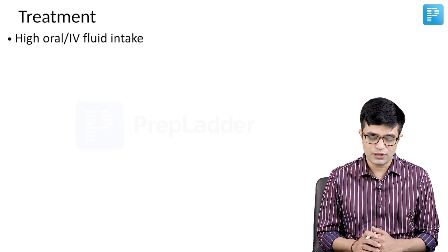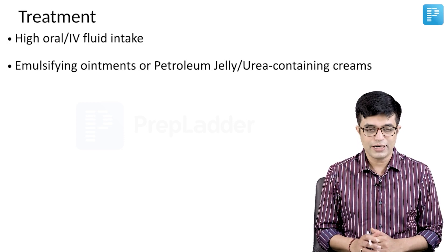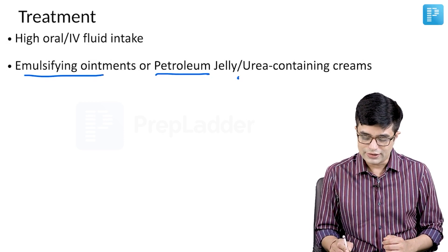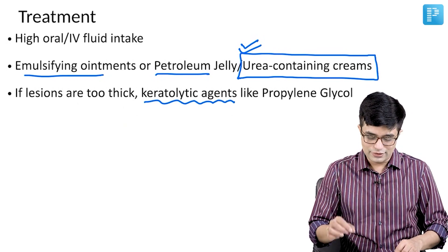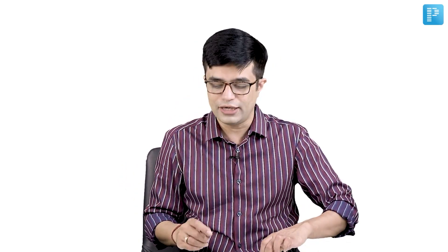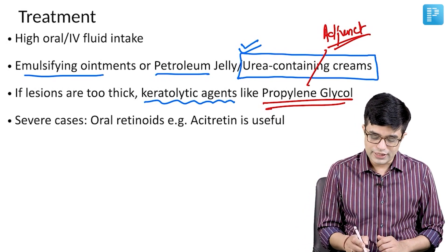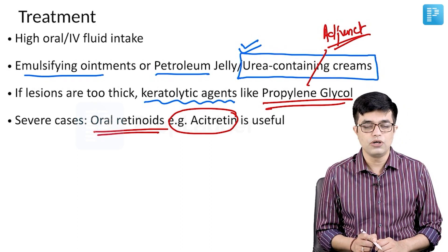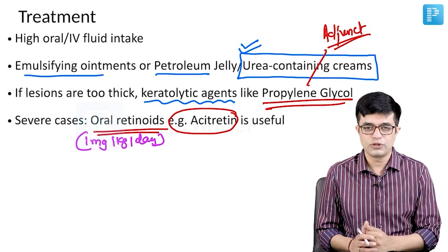Treatment includes high oral or IV fluid intake, because insensible losses through the cracks are very high. Emulsifying ointments or petroleum jelly should be applied to the skin; urea-containing creams have been formulated and are very effective. If lesions are too thick, keratolytic agents can be used. Agents like propylene glycol have an adjunct role but are not the primary therapy. In severe cases, oral retinoids like acitretin are found to be useful, with a dose of 1 mg/kg/day as mentioned in Nelson. Overall, treatment is supportive and outcomes are not that great.